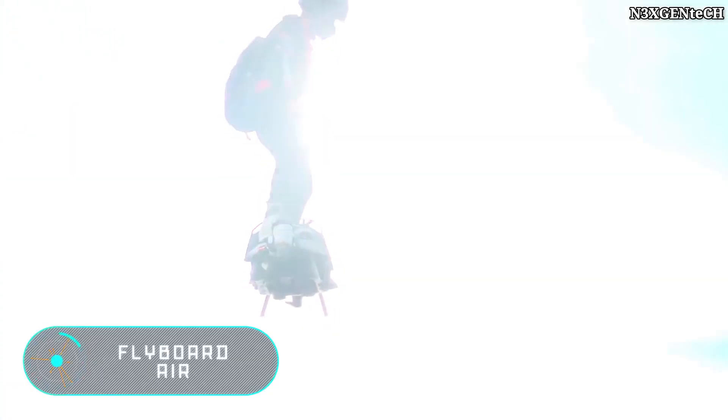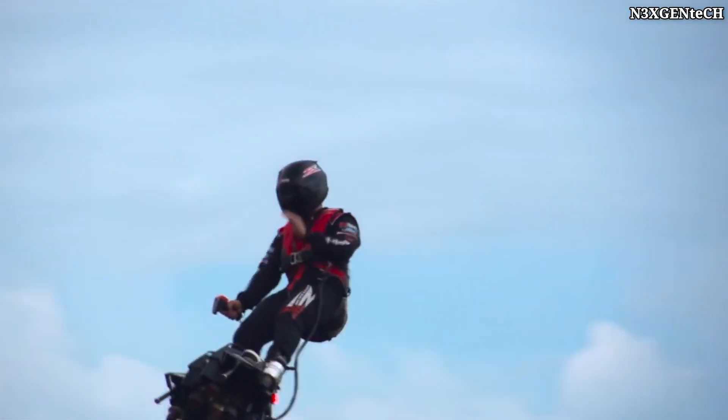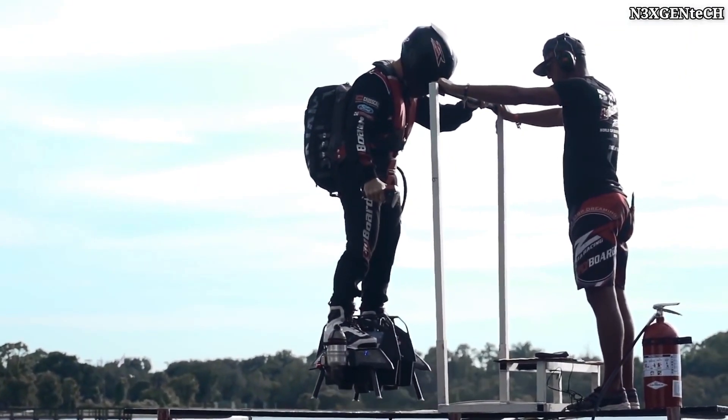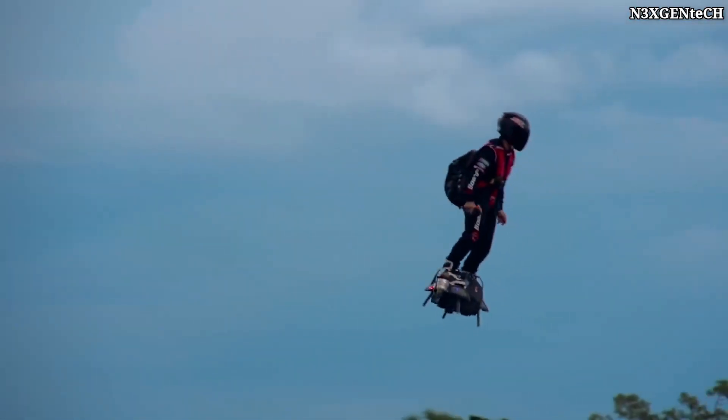Flyboard Air. This innovative single-seater airplane has been brought in to replace self-balancing scooters, hoverboards and jetpacks. The Flyboard Air looks like a vehicle of the future and makes us think about the day when people switch from cars and public transport to flying machines.